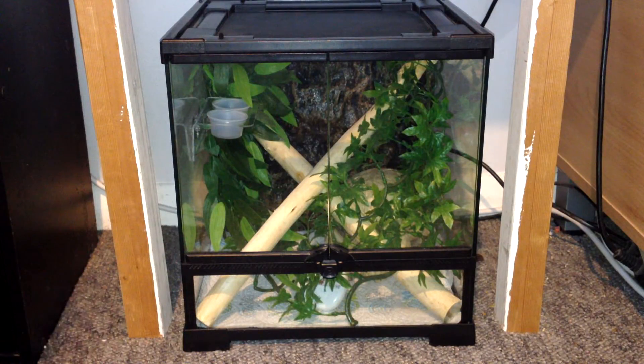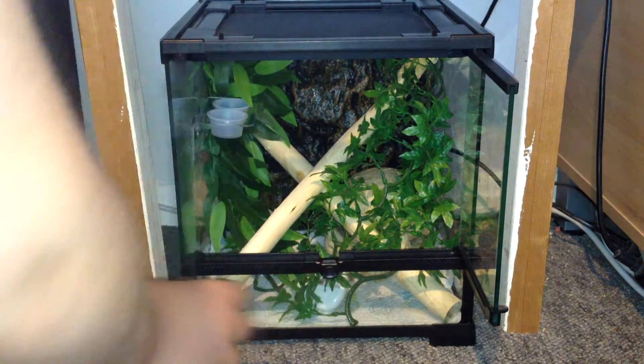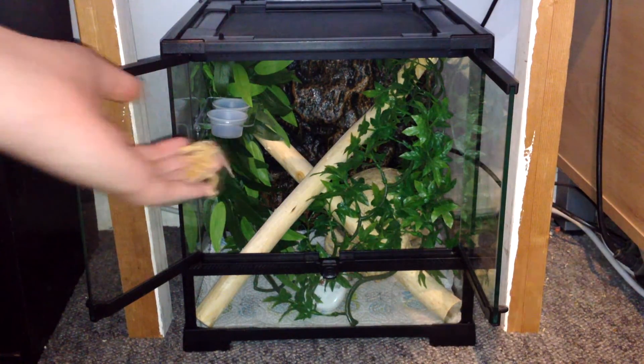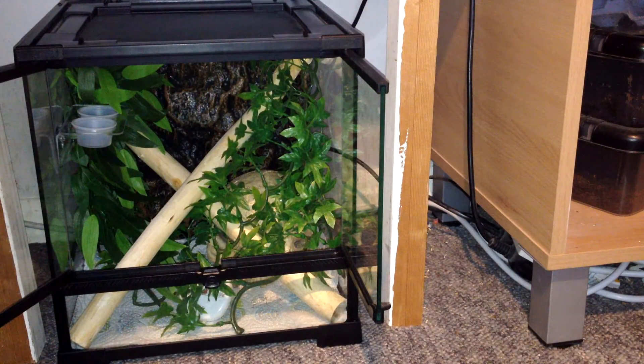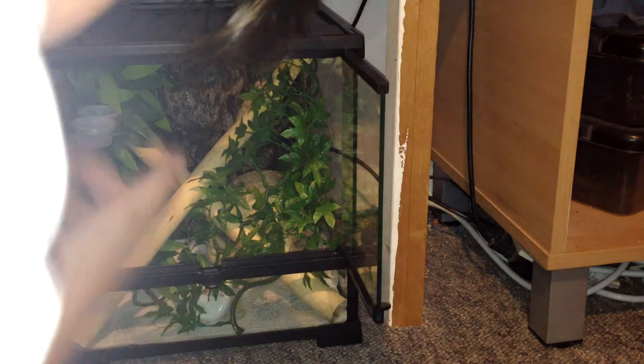Now I'm gonna put Fidget into his terrarium for the first time. I've got a flash on simply because it is quite late - gone half eight and it's quite dark. Here's Fidget in his tub and now we're putting him into his terrarium. His terrarium could use a couple more leaves so I'll get some more soon, but it's absolutely fine for now. Sorry guys - Fidget just jumped onto my back! Here he is, I'm gonna put him on his little ledge.